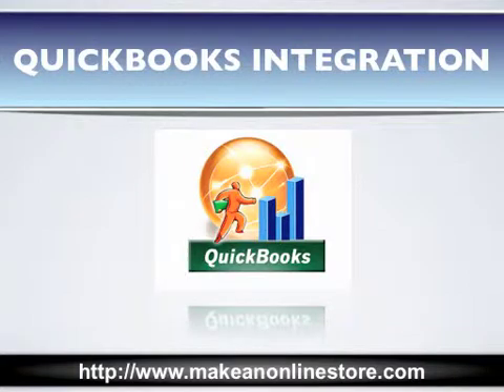QuickBooks is the most popular point of sale and accounting software used by small businesses. It is especially popular among e-commerce businesses because it can be integrated with your online store and many of the activities can be synchronized. Your orders, payments, customers, and inventory can then be tracked and managed through QuickBooks.